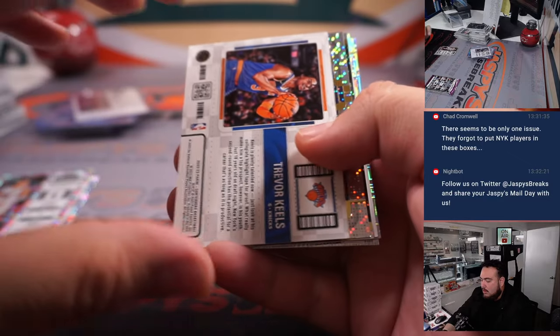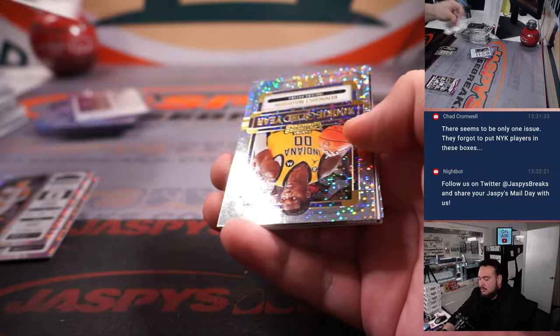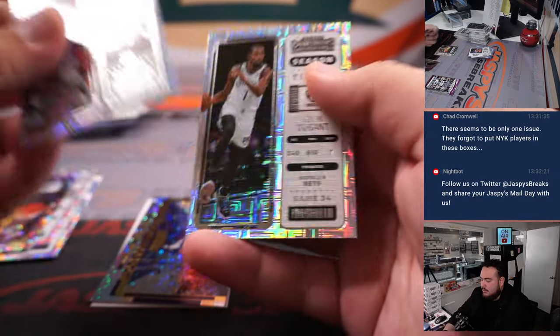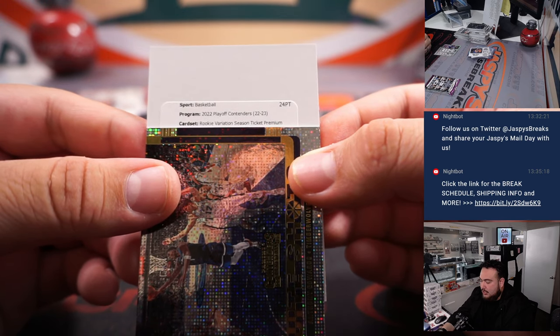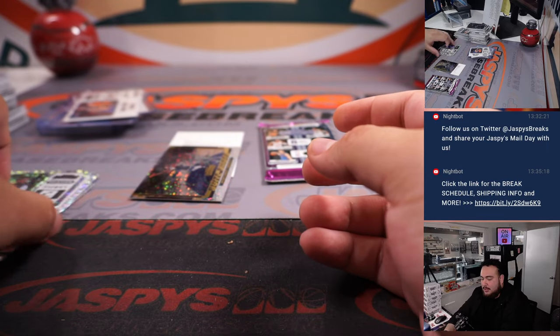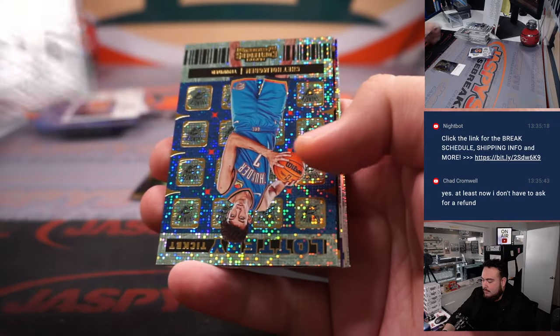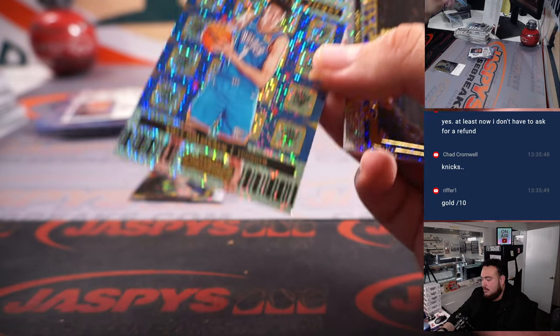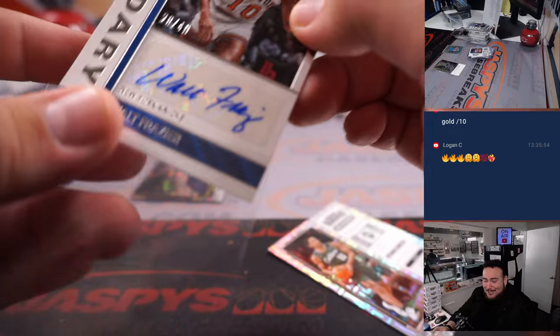Last two here — Trevor Keells for the Knicks, that's a variation rookie ticket. So there you go, Chad, on the board. Ooh, we got a redemption! Rookie variation season ticket premium addition gold — holy shnikes! There's no checklist, so technically I have no idea who that could be. That's a gold out of 10. There's Chet Holmgren lottery ticket. And then a legendary — that must be a big name, guys, because if they're gonna put a Walt Frazier autograph in here, that's a big name.